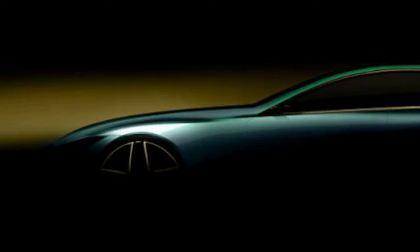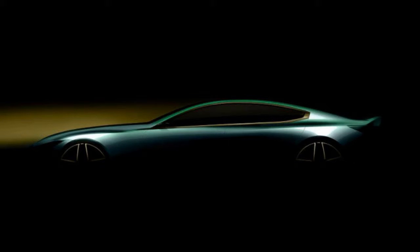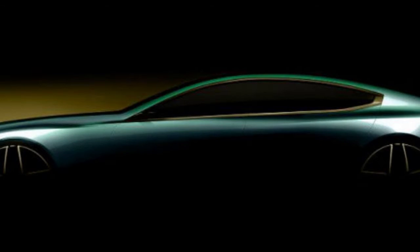But closer examination reveals that, in spite of appearing roadster-like, it's actually a sedan, evidenced by openings for both front and rear doors. Based on current rumors, we think this is a 8 Series Grand Coupe.